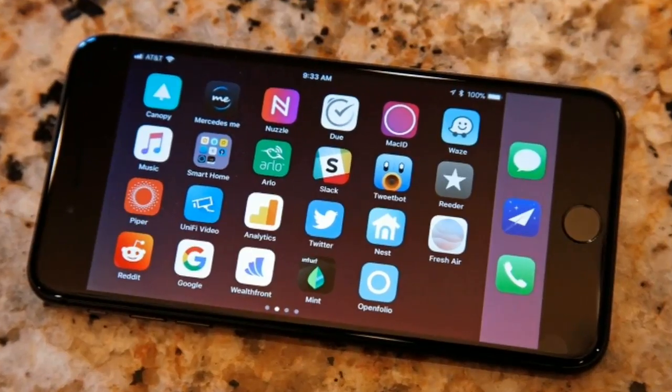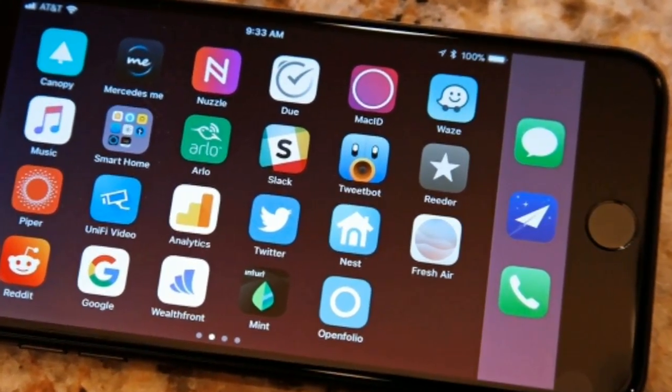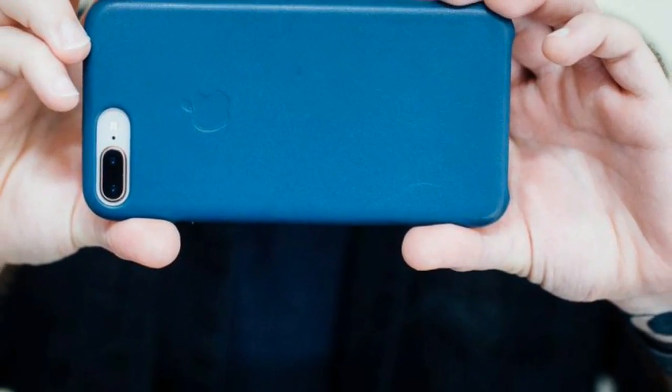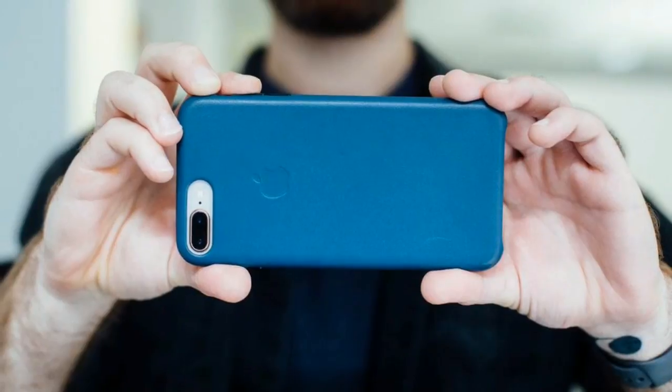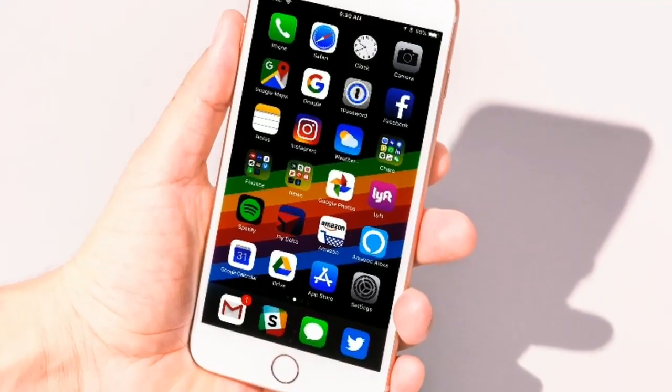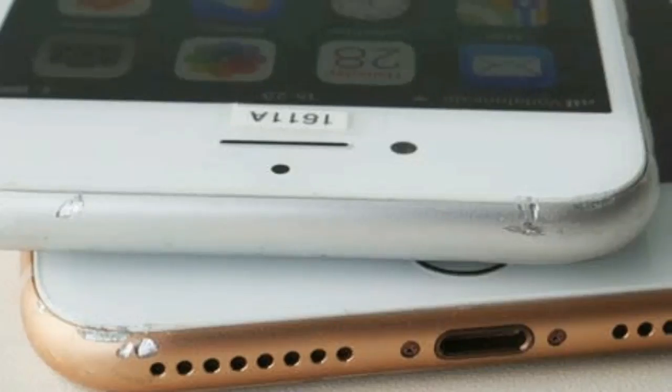The iPhone 8 Plus has had a few software updates since its launch, with the first significant one being a bump to iOS 11.1 in October 2017. It brought with it 70 new emoji, as well as a variety of bug fixes and general improvements to performance and certain features.